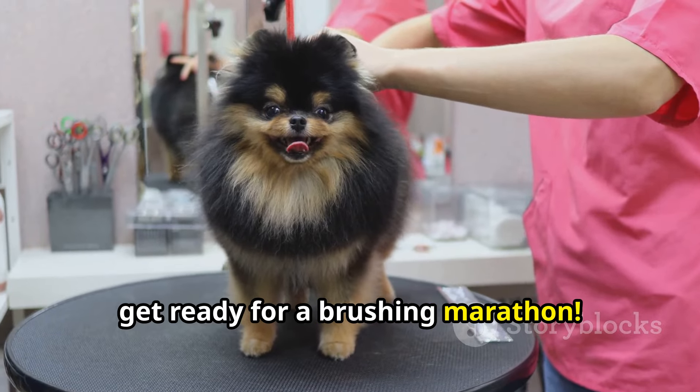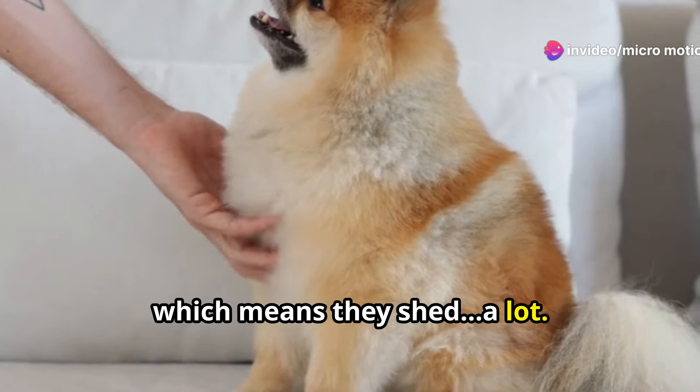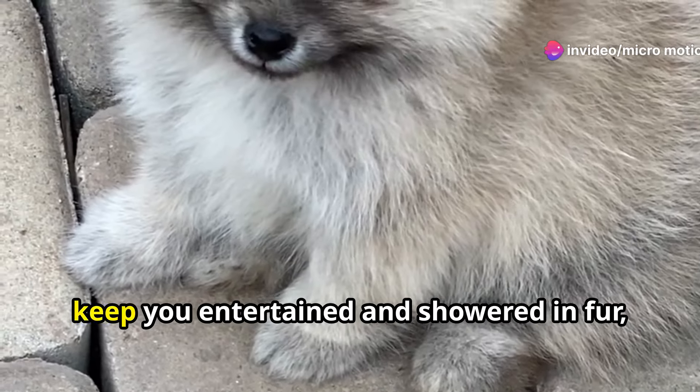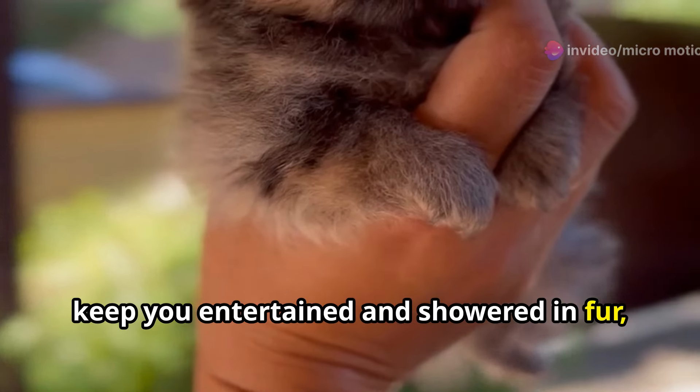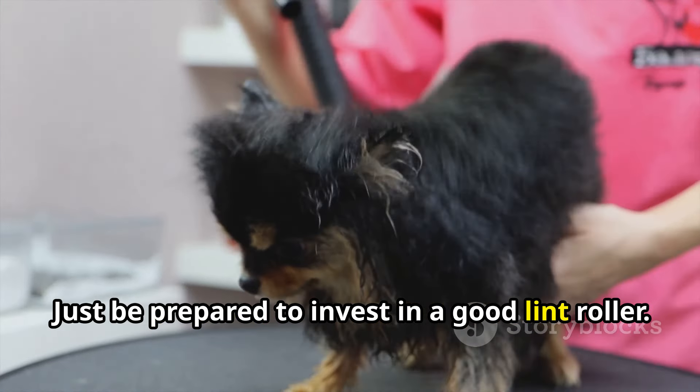Pomeranians are known for having a double coat, which means they shed a lot. If you're looking for a dog that will keep you entertained and showered in fur, the Pomeranian might just be your perfect match. Just be prepared to invest in a good lint roller.